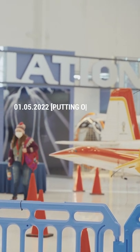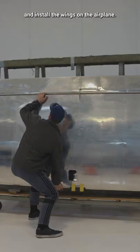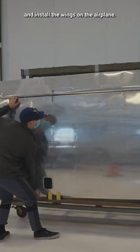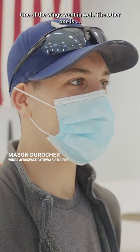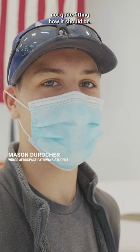Today, January 5th, we're going to get the wings out of the wing racks that we have and install wings on the airplane. One of the wings went in well, the other one is not quite fitting how it should be.